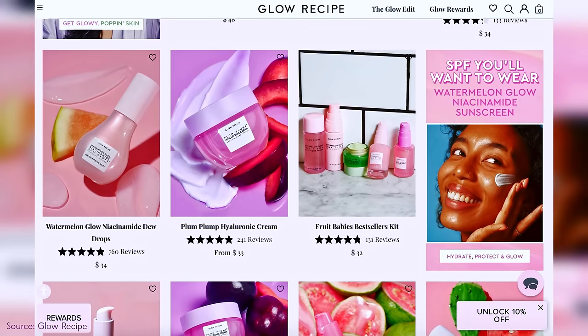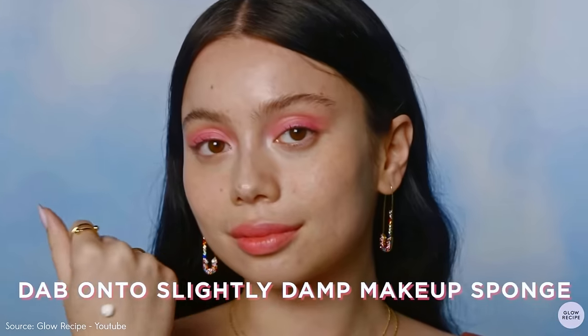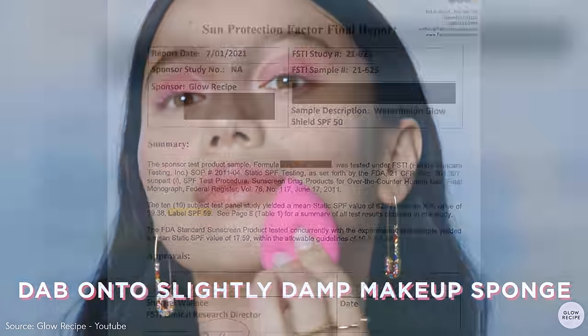Is this a K-beauty sunscreen? Glow Recipe is actually an American K-beauty brand. But is this a K-beauty sunscreen made and created in America that's FDA approved? The SPF 50 makes me glow to the heavens. I don't know, but I do want to find out, which is why we're going to be trying this out.